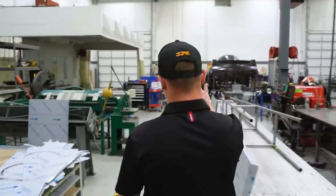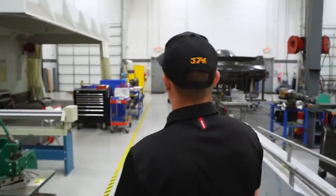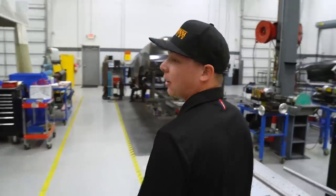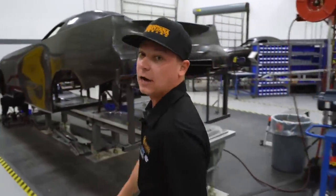Over here we've got a booth to do carbon fiber work in. A lot of the funny car bodies will get a crack or something and need repaired, so they'll do that right in-house down here.